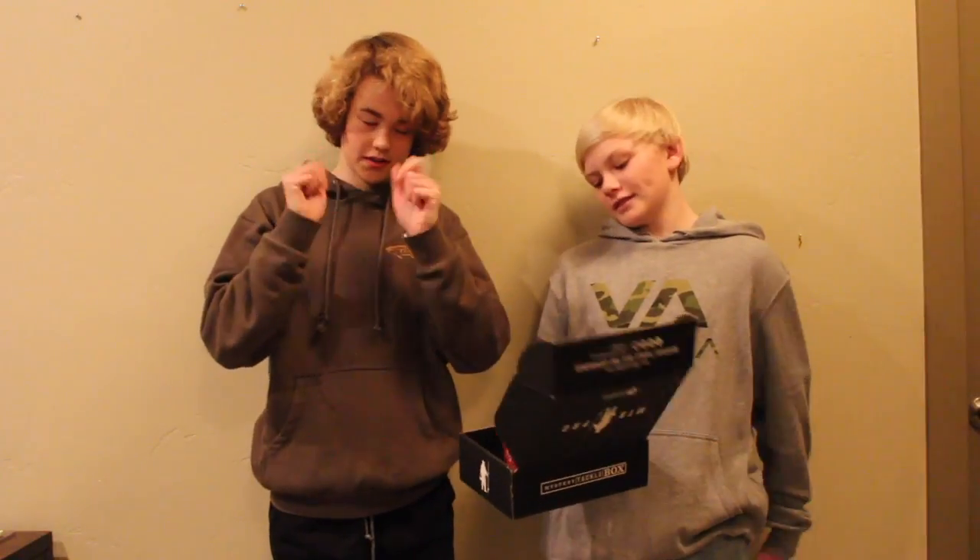What's up guys, Lookaholics here. Today we're back on another video and we have the Mystery Tackle Box Pro for the month of January. Let's do this.